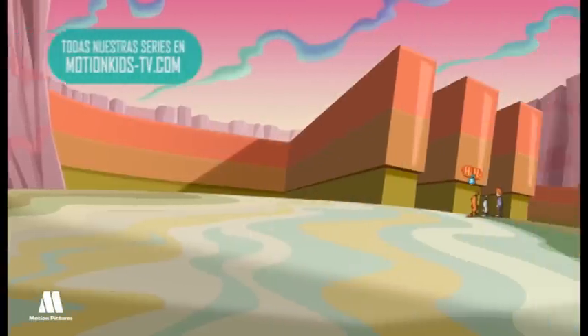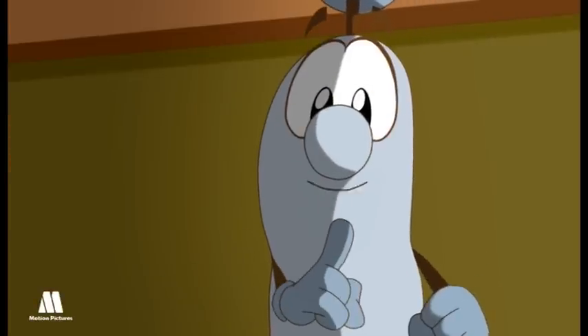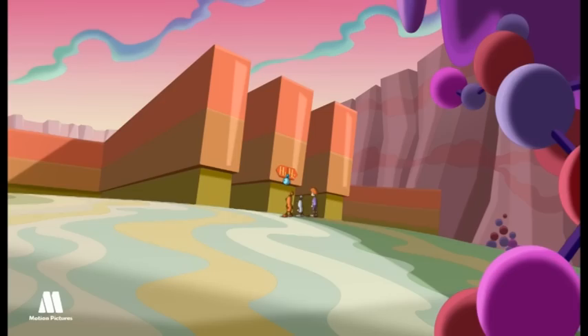We're about to face the first obstacle of our journey — the labyrinth of the periodic table. We'll have to use our noodles to make our way through the labyrinth. It won't be easy and there'll probably be traps. Where do we start?